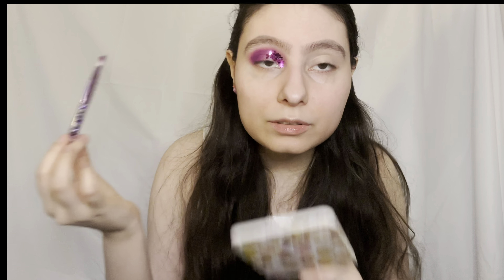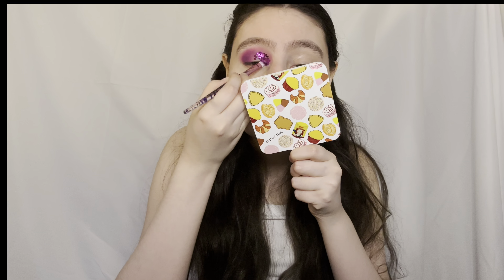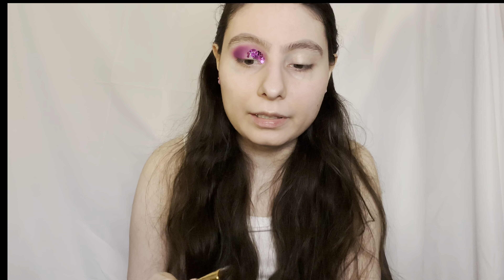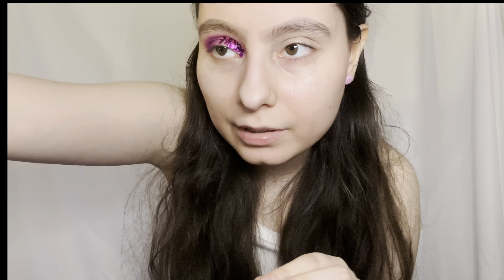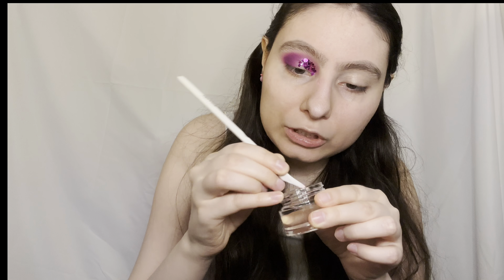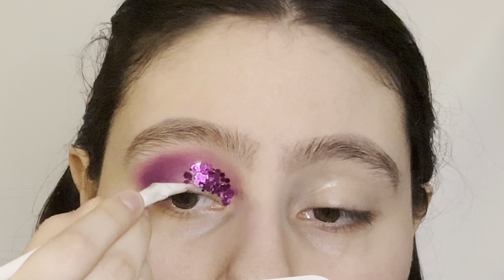As you can see it just dried and stayed there, so I need to put a little more because there's an empty spot I don't like. It looks nice so far — you just have to be careful and move quickly before it dries, because once it dries it's set. I'm going to get a skinnier, smaller brush for that tiny area because I don't want to mess up my lashes.